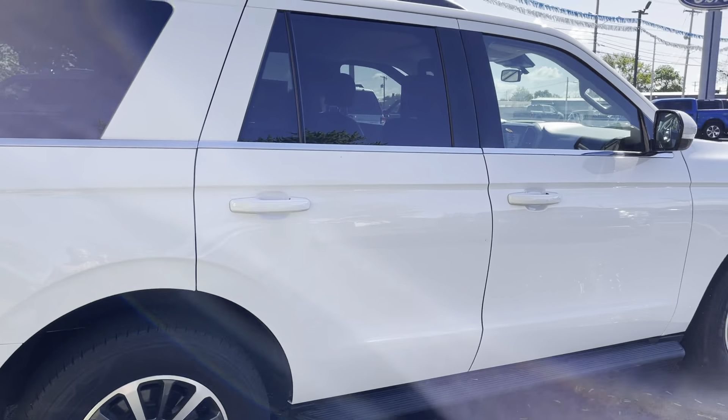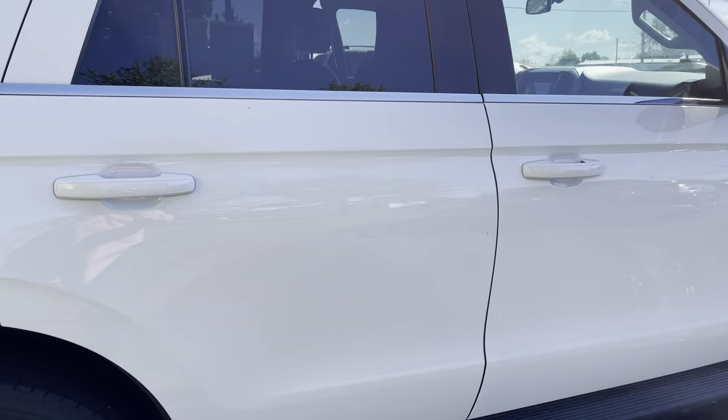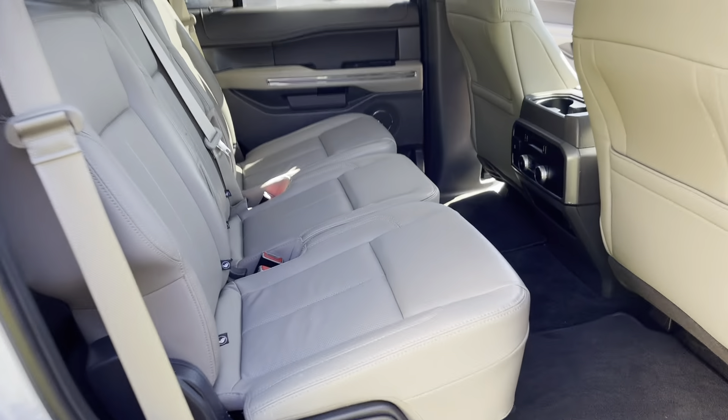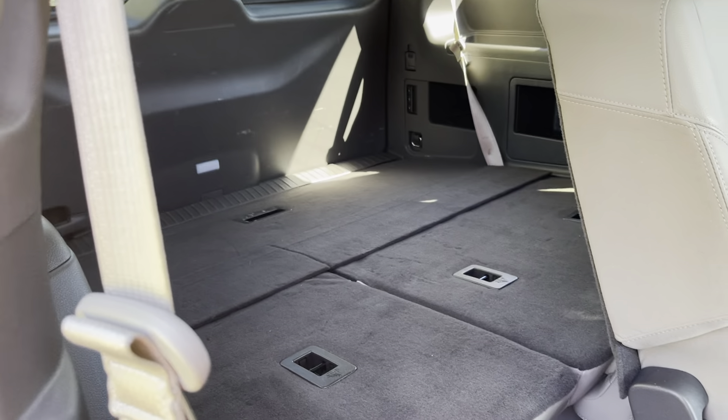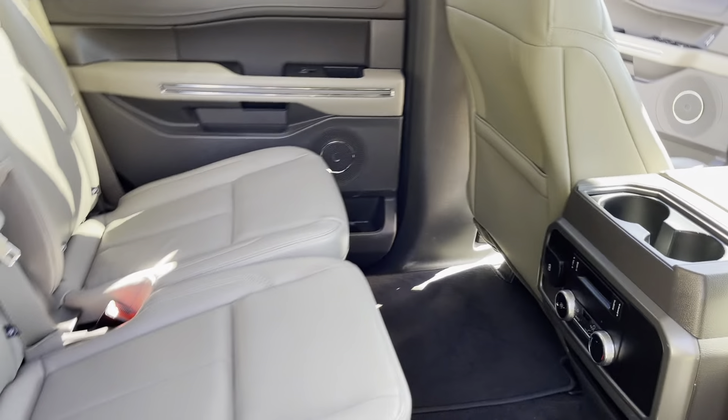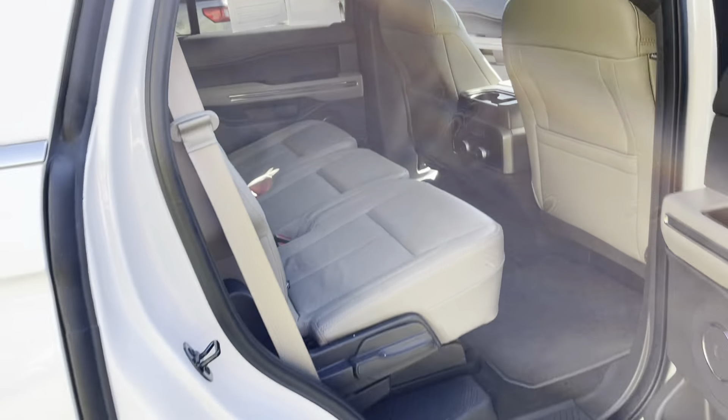A little grass on there. This thing is just glistening in the sun today. Looks like the third row is folded down at the moment, but obviously you do have a very spacious three-row vehicle in the Expedition.